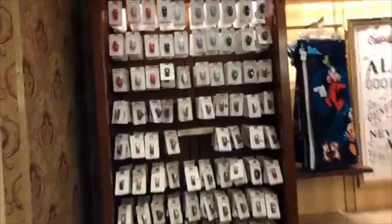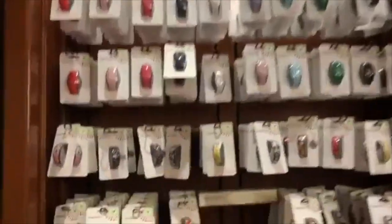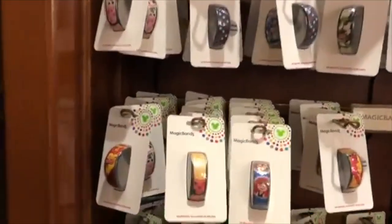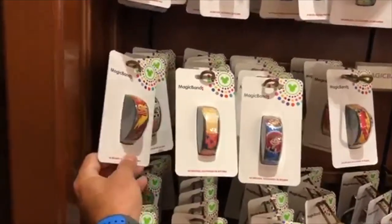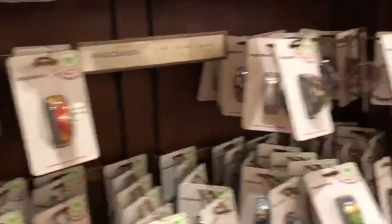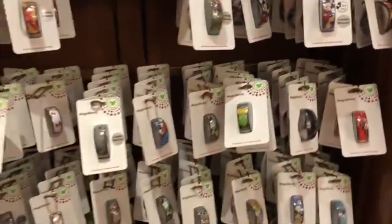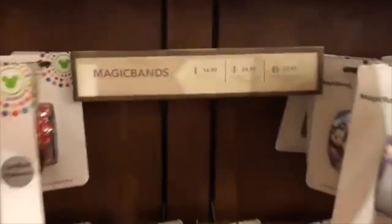These are some of the custom Magic Bands. You can get a basic Magic Band for free when you stay at a Disney hotel, but these are ones you pay extra for — like a Lightning McQueen one or some sort of special limited release. The prices are right here on display.